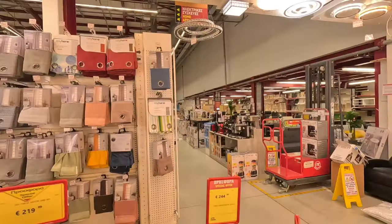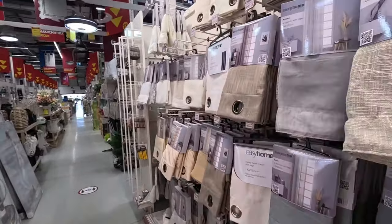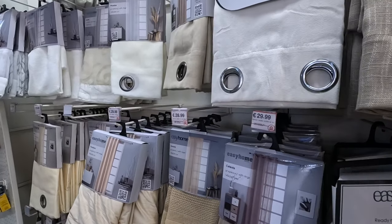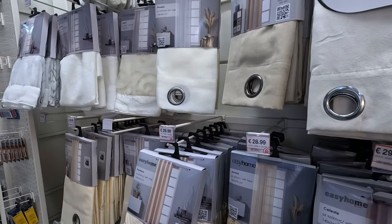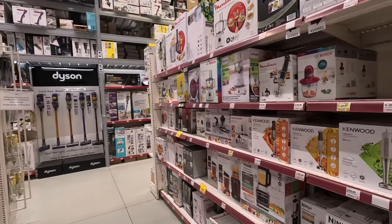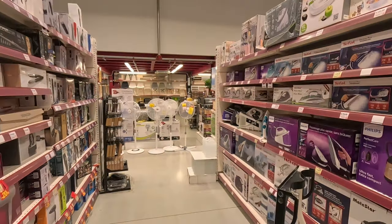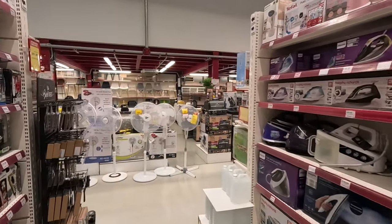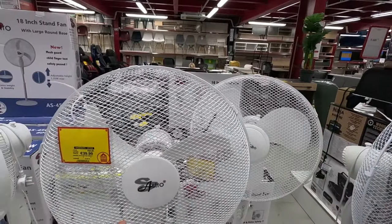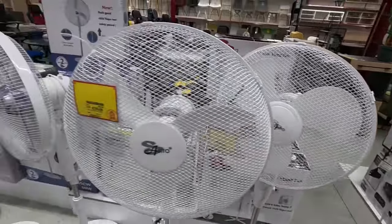Now we're back to the shower curtains — they're really lovely quality, around €30. There are lots of appliances. There are fans — a big one for €40 or a little one for €20, it comes on a stand.